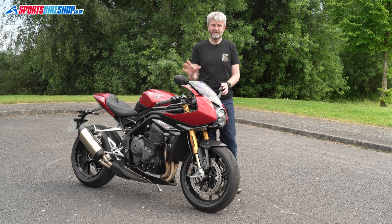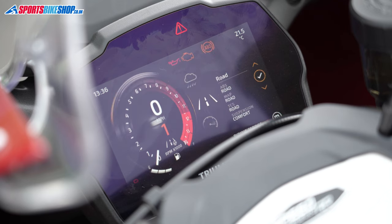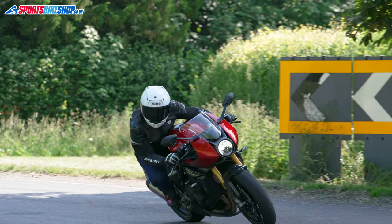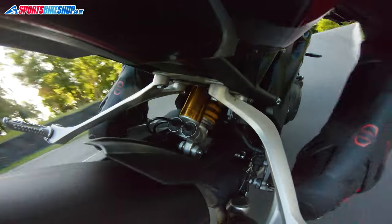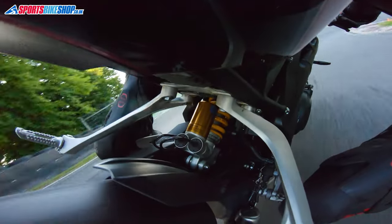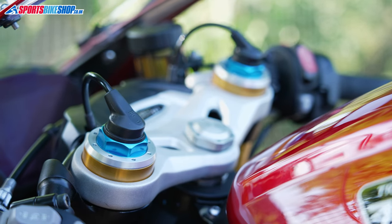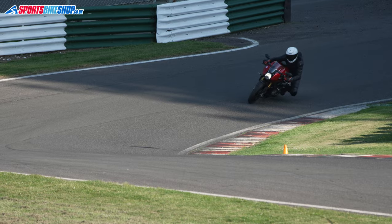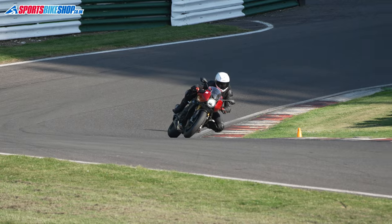The electronics package for this bike is light years ahead of what went before. You get four different riding modes: rain, road, sport and track, and you've also got the chance to program your own bespoke setup in a fifth user-defined mode. The engine character changes as you scroll through the riding modes but so does the suspension. It has Öhlins electronic semi-active suspension and it reacts to the road to give you the best characteristics for the riding mode you've selected. Sport is stiffer than road, which is harder than rain, and then track is the stiffest setting of all.